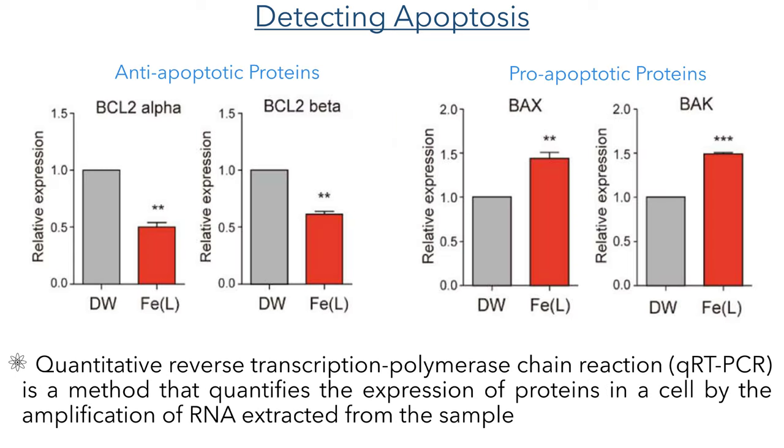To prove that these cells were dying through apoptosis and not necrosis, they carried out a QRT-PCR assay — a quantitative reverse transcription polymerase chain reaction. This method amplifies the RNA found in a sample extract and allows researchers to quantify the expression of different proteins within the cell. They found that in the samples treated with the iron complex there was a reduction in the expression of the BCL-2 alpha and beta proteins, which have an anti-apoptotic effect. They also found a significant increase in the expression of BAX and BAXS proteins, which show pro-apoptotic activity and support the hypothesis that the iron complex is triggering apoptosis.